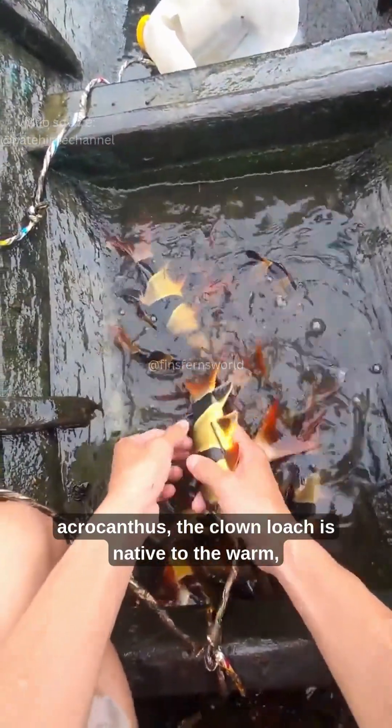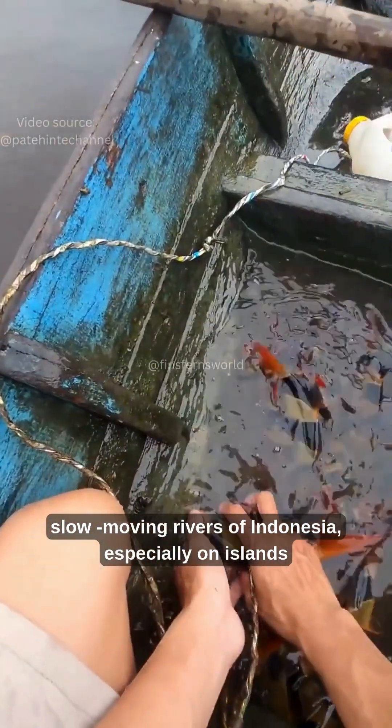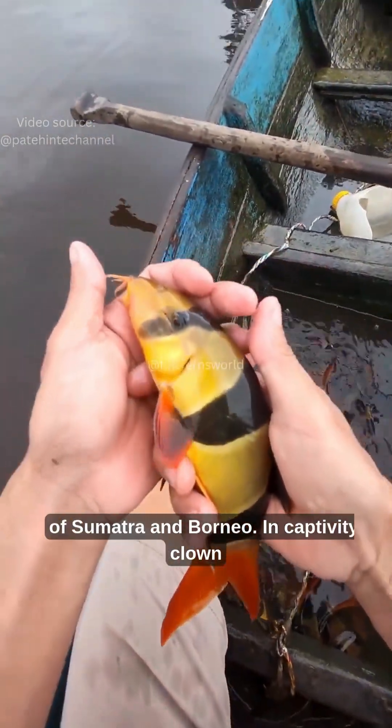Scientifically known as Chromobotia macracanthus, the clown loach is native to the warm, slow-moving rivers of Indonesia, especially on the islands of Sumatra and Borneo.